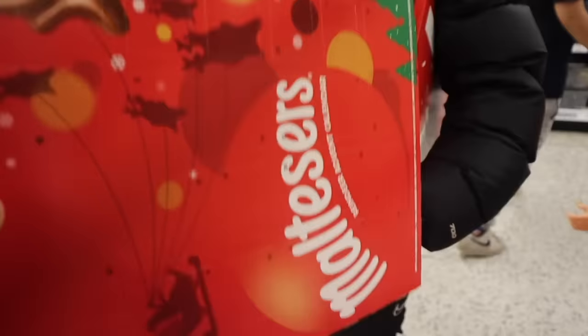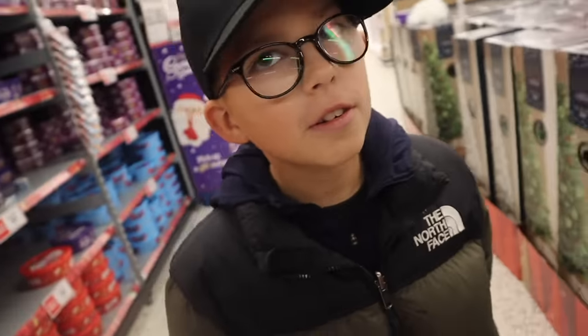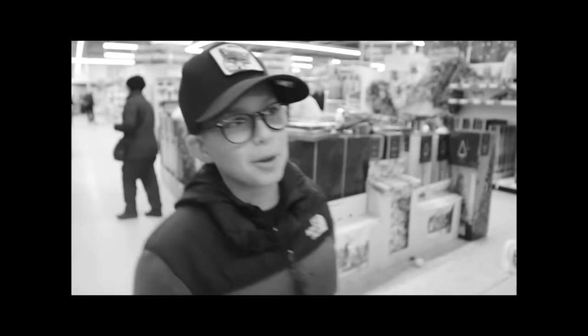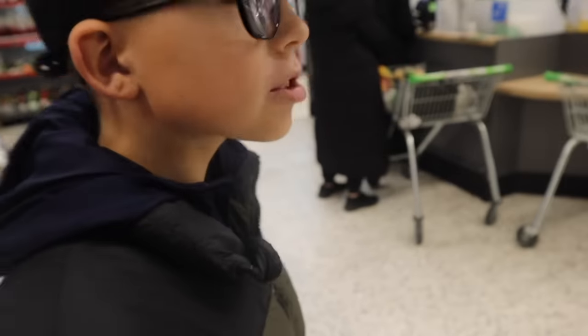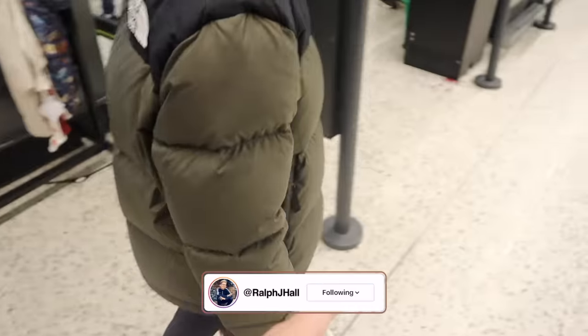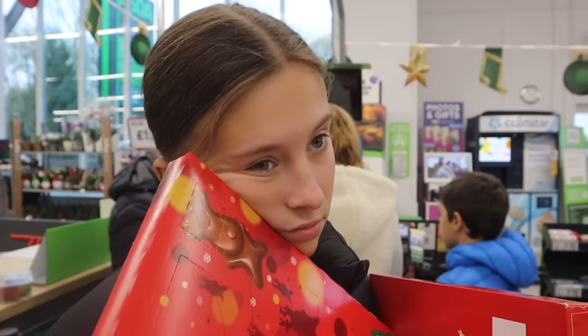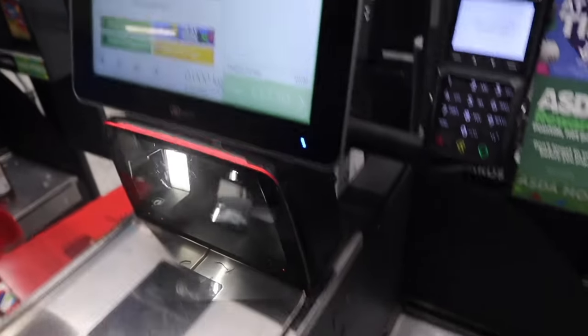Dad picks Maltesers for himself and asks Lily to carry them. Lily also got a razor so she considers herself done. In the comments — whose stocking has more stuff? Ralph loves packing at the supermarket, it's always his job. Scanning begins: Ralph is already at £18, Lily hasn't started yet. That one item is £13 on its own.